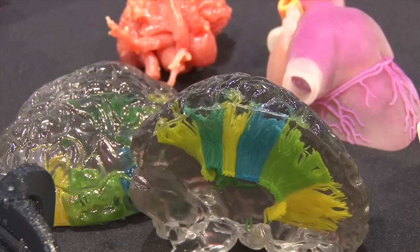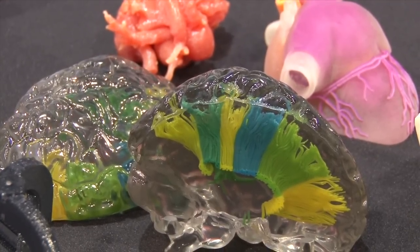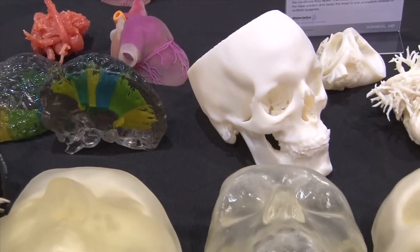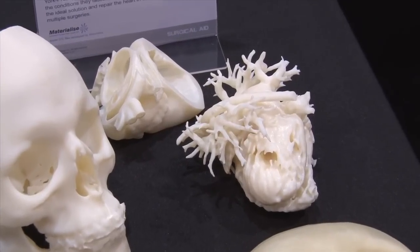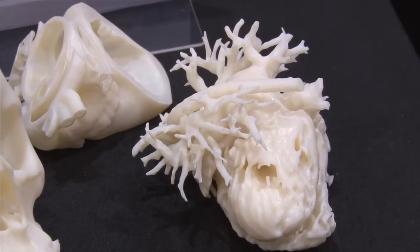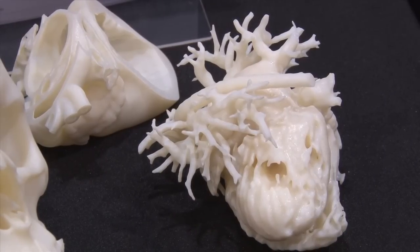At RSNA 2014 there are several companies that were highlighting for the first time 3D printers, components for 3D printers, and also models that can be made and software for slicing and dicing these images. Shown here are some 3D images that were rendered from Materialise using their software and printed by Stratasys, which is the leader in 3D printing for industry.